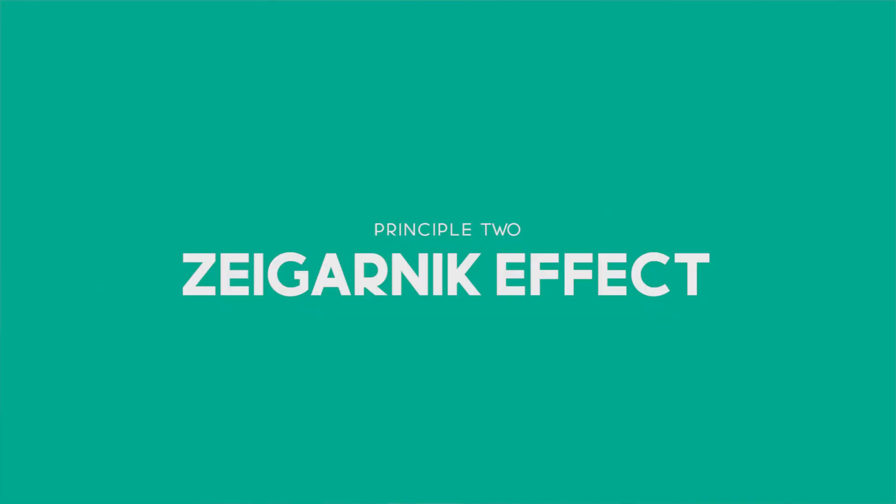Principle two, the Zeigarnik effect. We've all seen and maybe been a little bit frustrated by this one before, and that is: don't give them the goods right away. And as frustrating as it can be, when done right, it really works. In an age where so much of our success lies in the customer's attention holding with us longer than two seconds, marketers can make use of the Zeigarnik effect to boost engagement, because something that feels incomplete in our brains will demand our attention until we're able to resolve it or complete the task. The Zeigarnik effect states that people tend to remember and focus on uncompleted tasks more than completed ones.